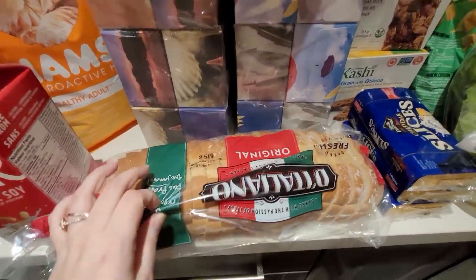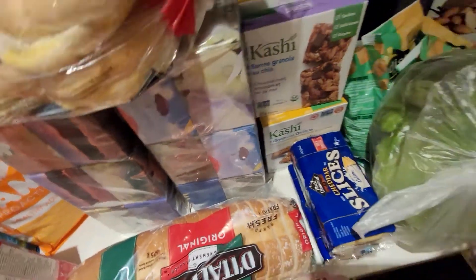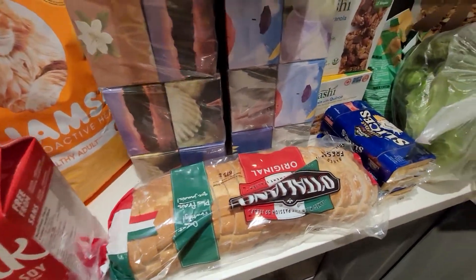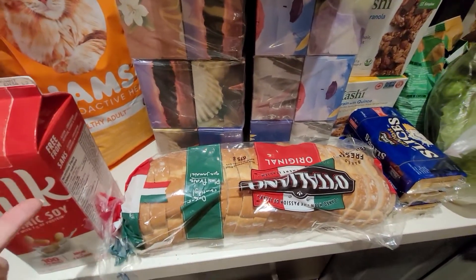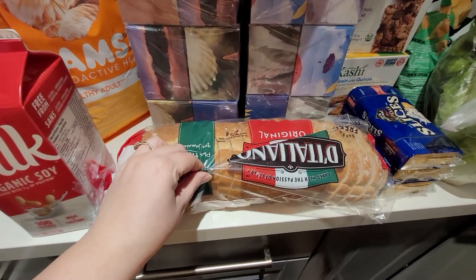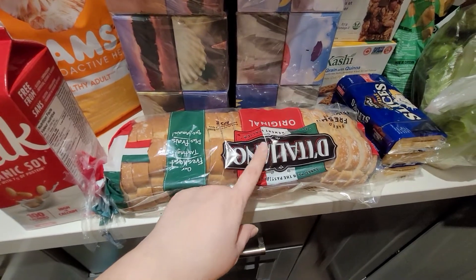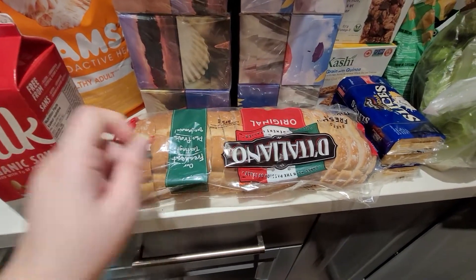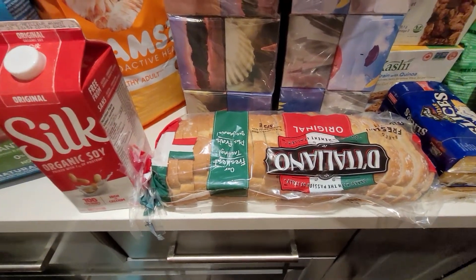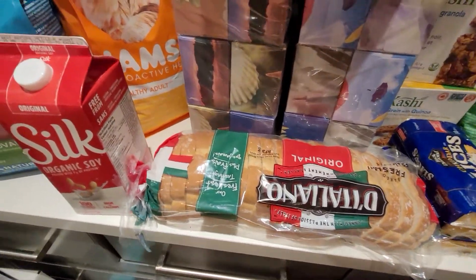The breads, the burger buns, and another loaf of bread — I didn't price match these, but there was a deal where if you spent $7 on Di Italiano and Country Style breads they'd give you 3,000 points, which is the equivalent of three dollars back.